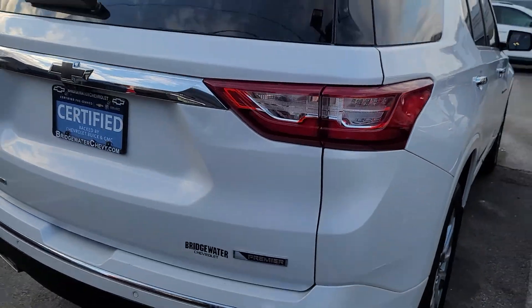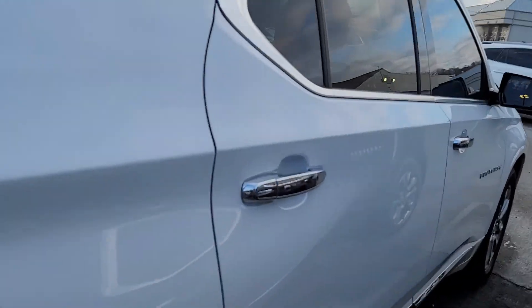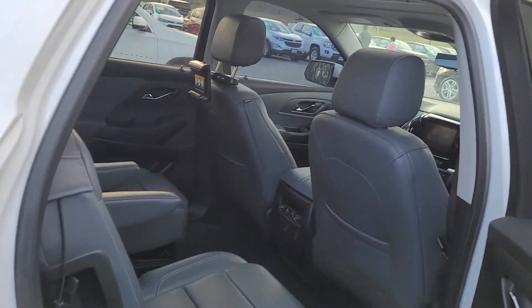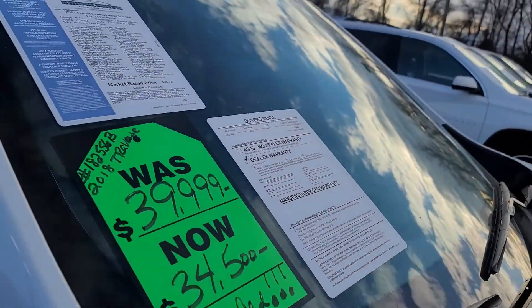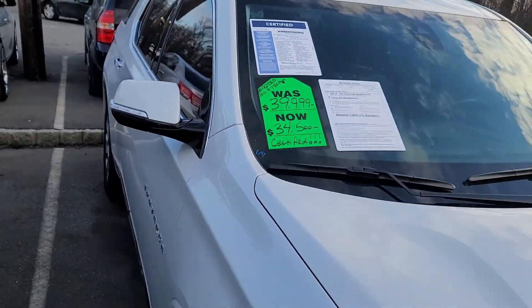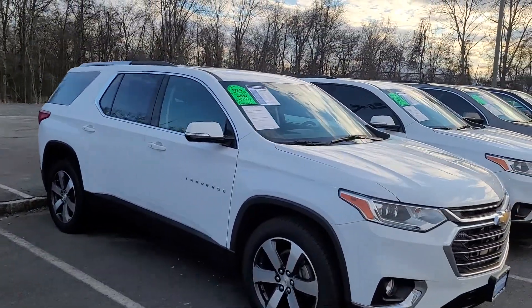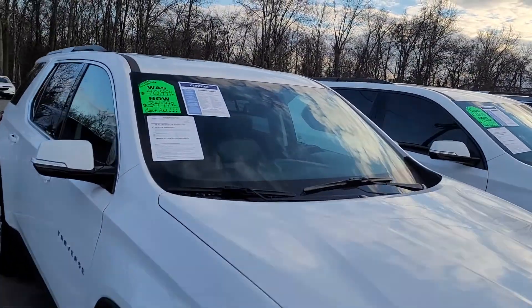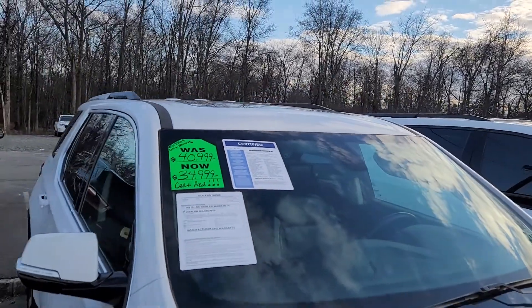I have another Premier here — a white one, which doesn't have the cross roof racks like the brown one, but it has a nice gray interior. This one is also a 2018 with 41,000 miles and is also certified. Then we have a 3LT Premium, also a 2018 certified, with just 11,790 miles.